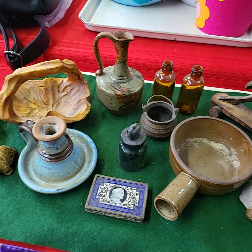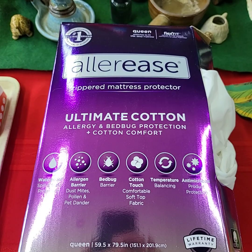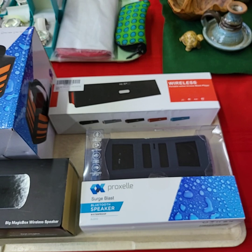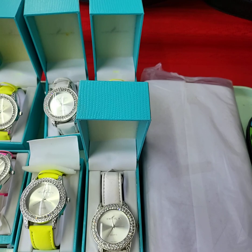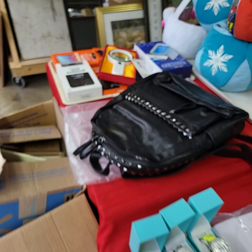Tray here — everything on the tray, one price. Size queen mattress protector, allergen type. Choice off this tray of wireless Bluetooth speakers, all brand new, never removed from the boxes. This tray of watches will be sold for one price — I have six watches on there, a nice wallet and some eyeglasses. Studded backpack.